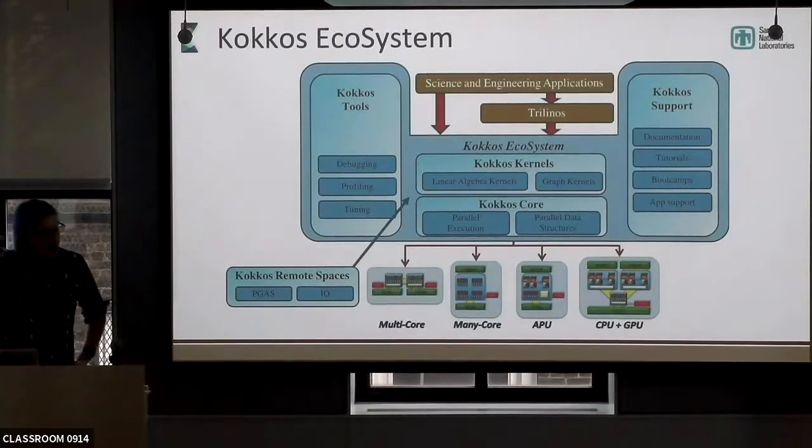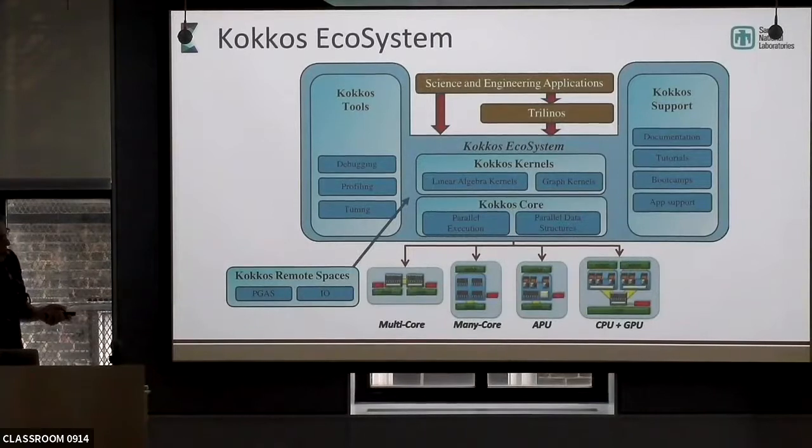COCOS Kernels sits on top of COCOS Core. If you have a problem that's already described by COCOS Kernels — linear algebra kernels, lots of BLAS, LAPACK, some graph algorithms — it's expanded on request. We take pull requests and do collaborations to expand the COCOS Kernels ecosystem. Even above that we have Trilinos, which has more domain-specific descriptive programming model features. At its core, which is what I'm talking about today, COCOS is this set of parallel execution algorithms and parallel data structures.